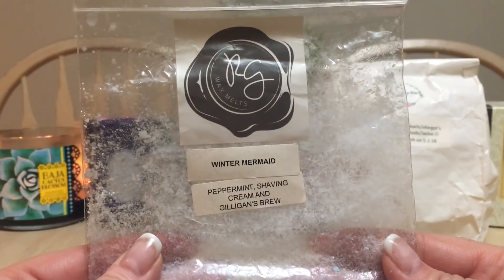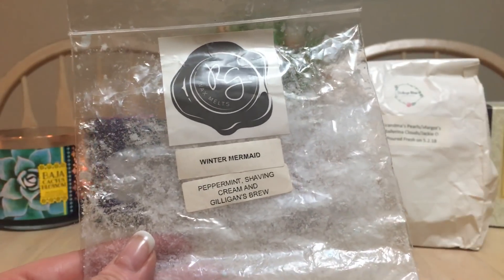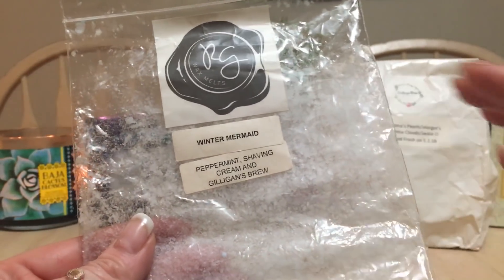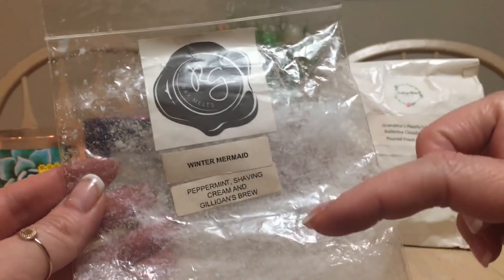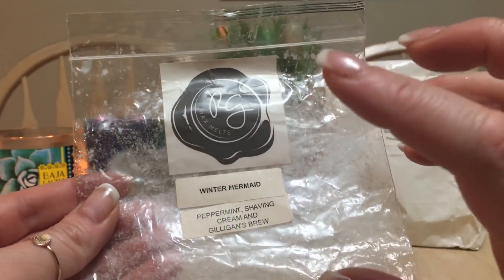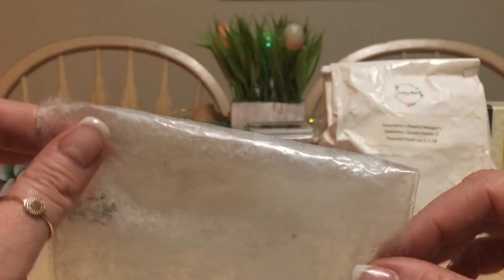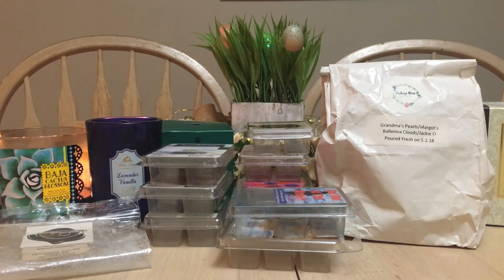I've gone through Winter Mermaid from Rose Girls — the last of it. I've ordered it for so long. I have peppermint, shaving cream, and Gilligan's Brew in the mini melters so I can try to recreate it myself. But these were the big chunk bags and they were gorgeous. Winter Mermaid is hands down amazing if you like peppermint. Gilligan's Brew is like coconut cream, shaving cream, and peppermint — spectacular, probably one of my favorite blends from Rose Girls. I'm glad I melted it instead of hoarding it.